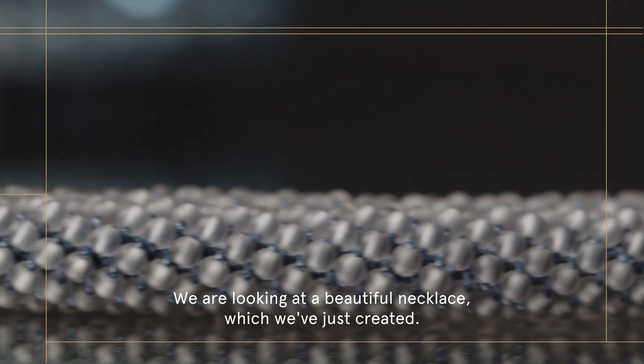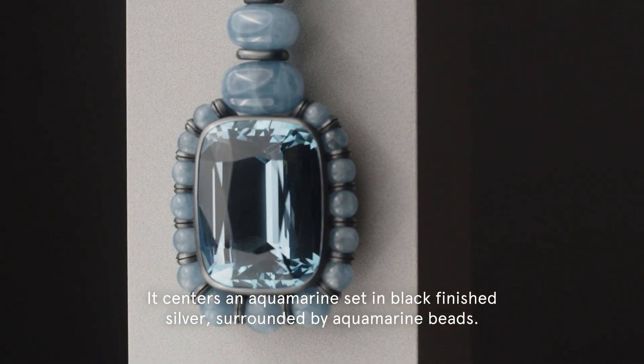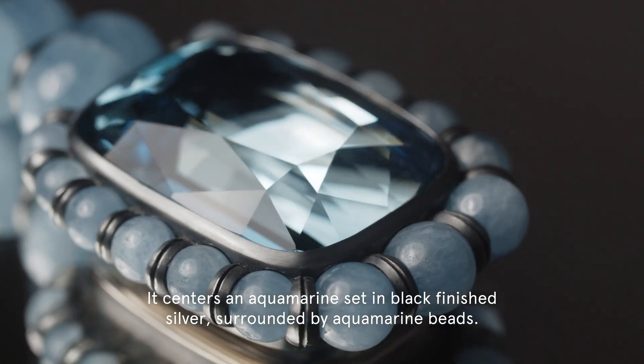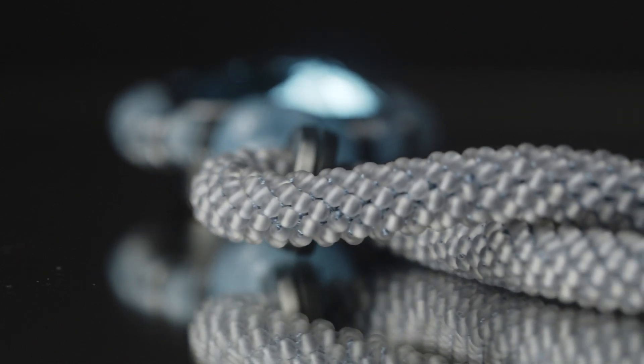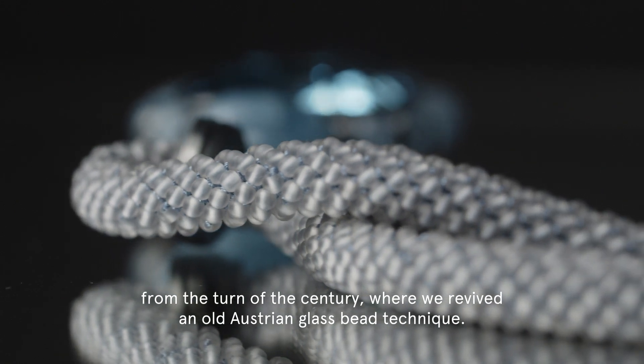We are looking at a beautiful necklace which we've just created — an aquamarine set in black finished silver, surrounded by aquamarine beads. The necklace is made out of our signature weaving technique from the turn of the century, where we revived an old Austrian glass bead technique.